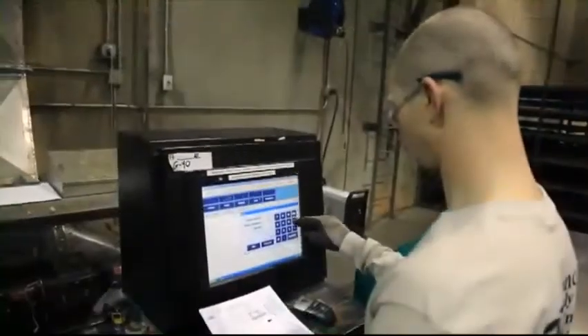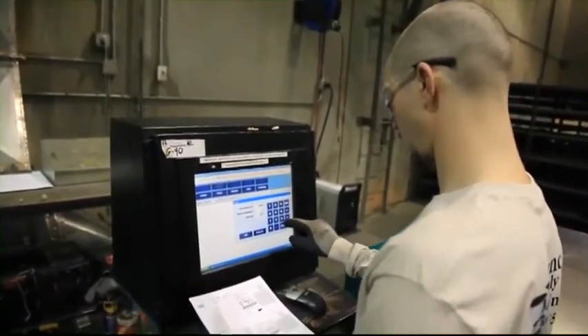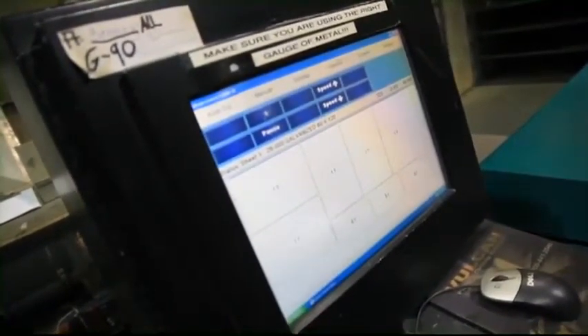The B&R Control is the most advanced CNC machine control in the world. Superior to all competitors, it gives you the largest HVAC fitting library, the easiest input, and the best material nesting of any other. Period.